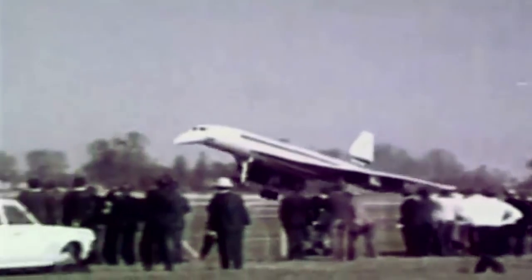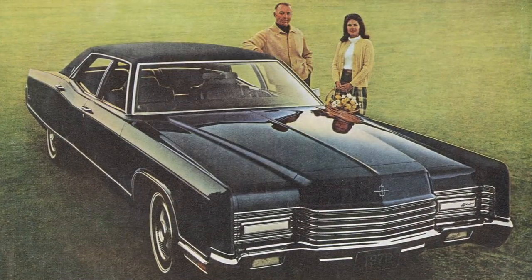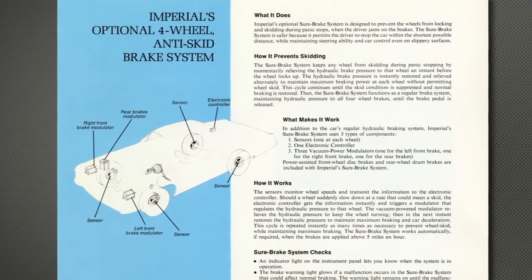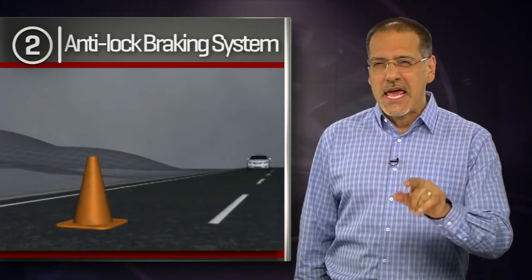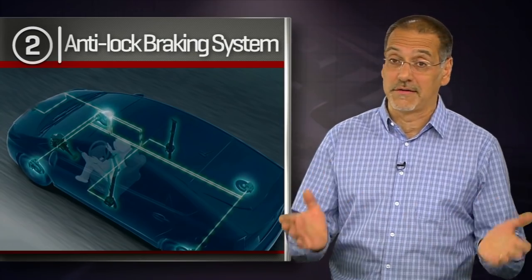Number two: ABS, anti-lock brakes. March of 1969, ABS arrives on the Concorde. Then in 1970, Ford made it optional on the rear wheels of Continentals, and in 1971, Chrysler made it available on four wheels in the Imperial. The EU has required it on all cars since 2007, but the U.S. still doesn't — some mumbo-jumbo about how to accurately test its effectiveness. As of 2012, however, I think I stopped seeing any cars sold without it in the U.S., regardless of regulations.